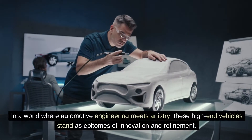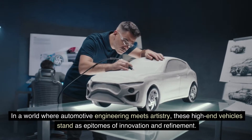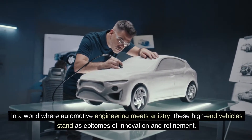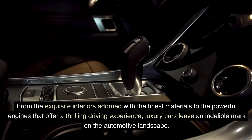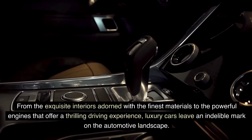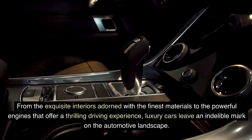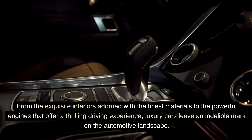In a world where automotive engineering meets artistry, these high-end vehicles stand as epitomes of innovation and refinement. From the exquisite interiors adorned with the finest materials to the powerful engines that offer a thrilling driving experience, luxury cars leave an indelible mark on the automotive landscape.